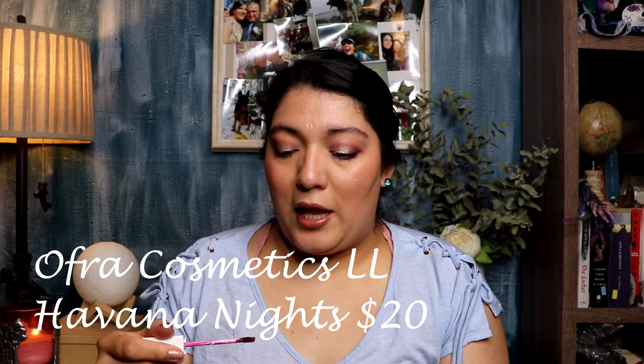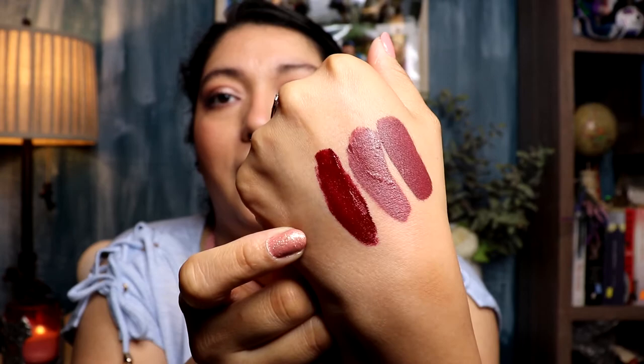Moving on to the next one, it's from OFRA and the shade is Havana Nights. This is still on their website — it was a collab between Kathleen Lights and OFRA. This one is definitely more turning towards a cherry red. I actually have some cherries right in front of me to compare the colors. When it dries down it leans more towards that black cherry color family — I love black cherry lipsticks.